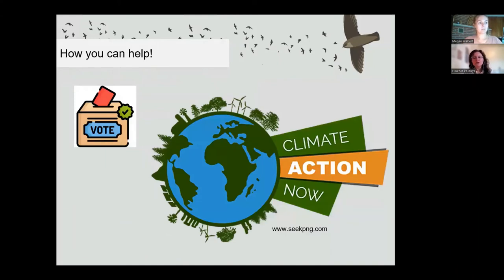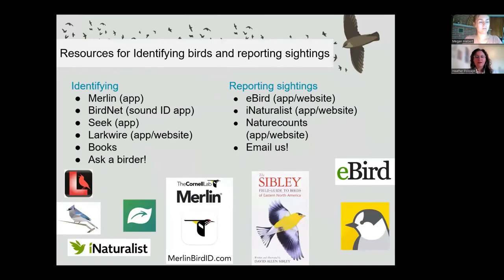You can also use your vote to support climate action and policies. As explained earlier, climate change is impacting species around the globe and having multiple effects on Canada's aerial insectivore populations, and we need stronger policies to help protect them. Finally, you can get out and bird. If you're new to birding, there are apps, websites, and books to help you identify species, and several places to report sightings and contribute to citizen science, including eBird, iNaturalist, and NatureCounts.